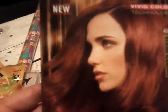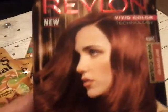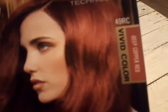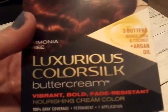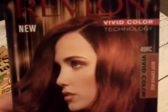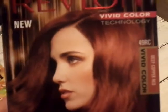The next thing is something I was so excited to find — I had seen people hauling this. It is the Revlon hair dye, and we get Revlon coupons all the time — a dollar off — so this would probably be free. It is the new vivid color technology in deep copper red, buttercream vibrant, bold and fade resistant. We are going to try this. If you would like a video on how it turns out and how I dye my hair at home, leave a comment down below and we will do that video for you.